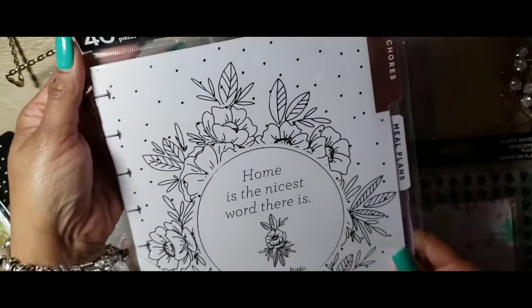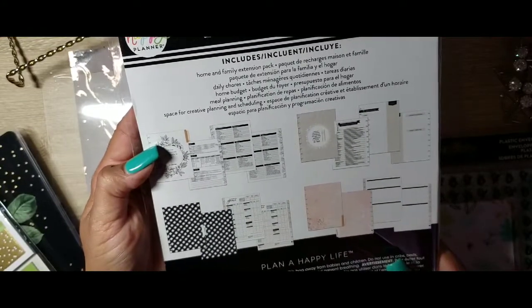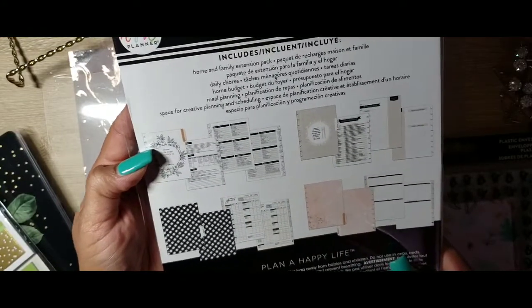I was able to get the household extension pack, and it's in the dashboard layout. So I grabbed that.